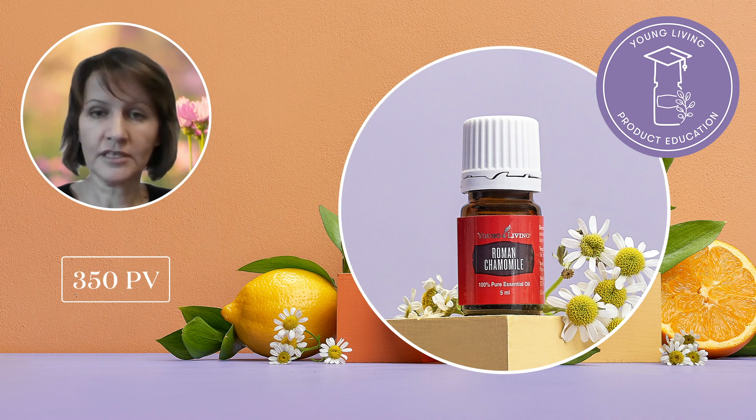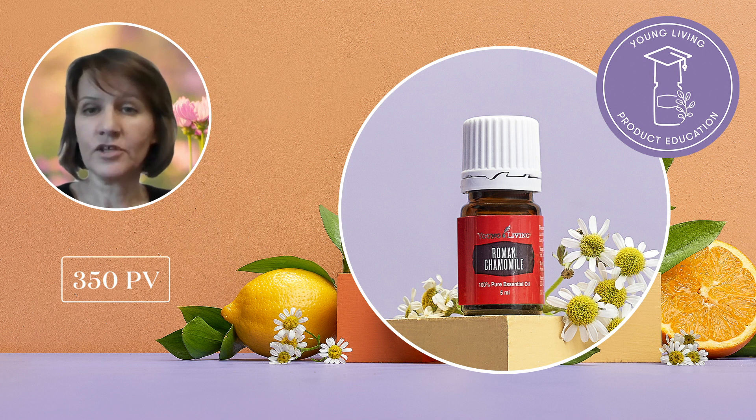It blends beautifully with grapefruit, bergamot, and lemon. Alternatively, you can combine it with Citrus Fresh for a bright, invigorating scent that is perfect for mornings.